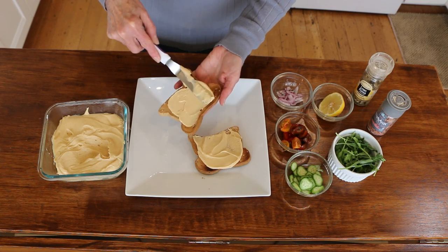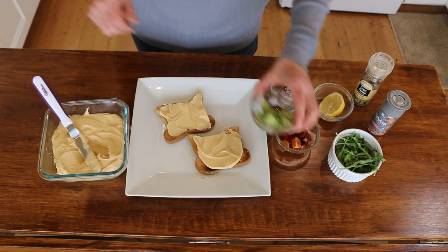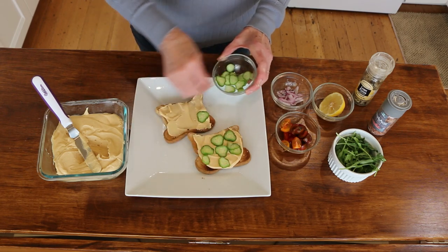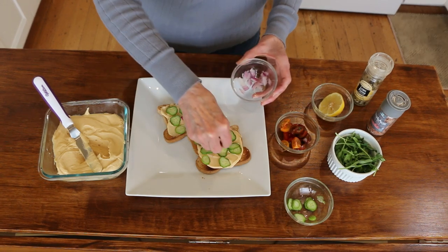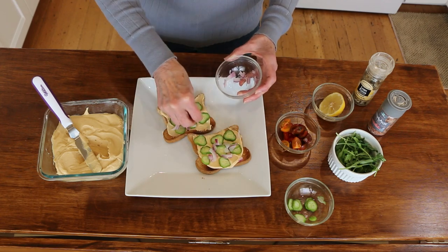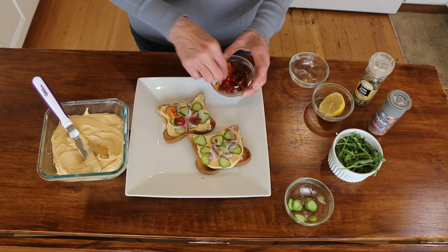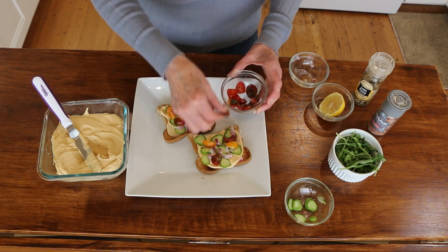With the hummus you're getting a nice little kick of protein and I just like it on toast. Then I like to add some thinly sliced Persian cucumbers — you can use whatever kind of cucumbers you would like. Then I like to add a little red onion, and what I love about this kind of toast is you can just customize it to the way you like it. You can just use what you have on hand, and that's kind of what I did this morning — I looked in the refrigerator and used what I had. And then some cherry tomatoes that I quartered. I like to use a lot of different colors; it looks appealing and tastes good.